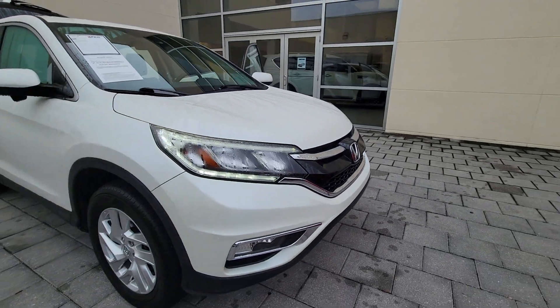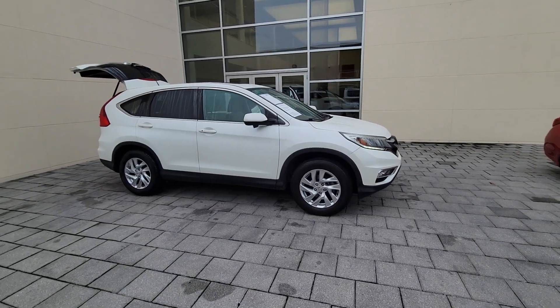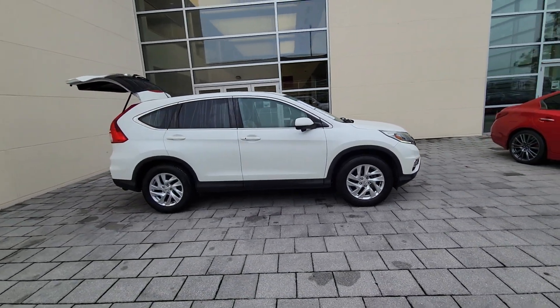Enjoy the view of this 2016 Honda CR-V. This vehicle is an outstanding buy with fewer than 60,000 miles on the odometer.